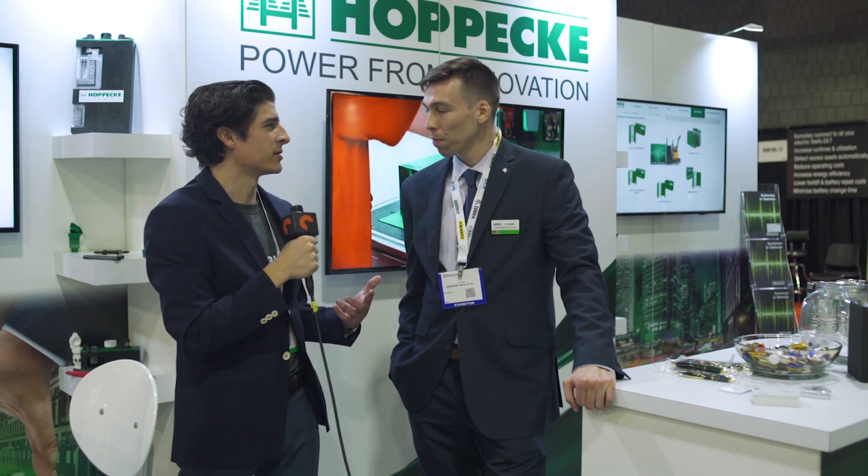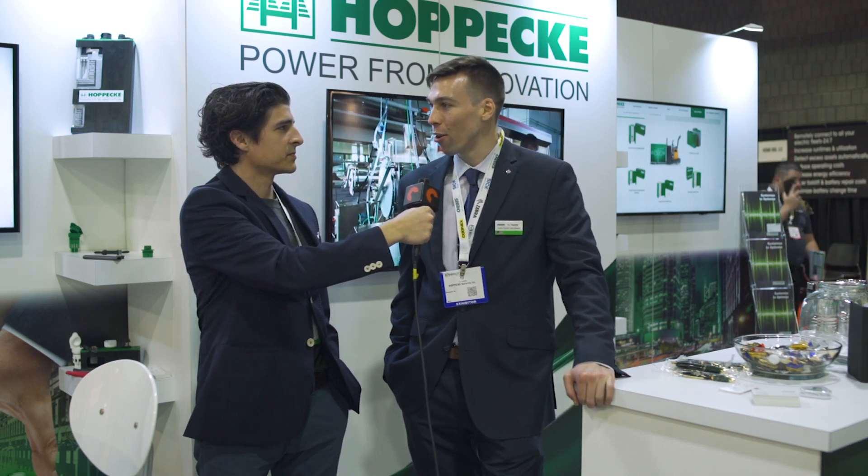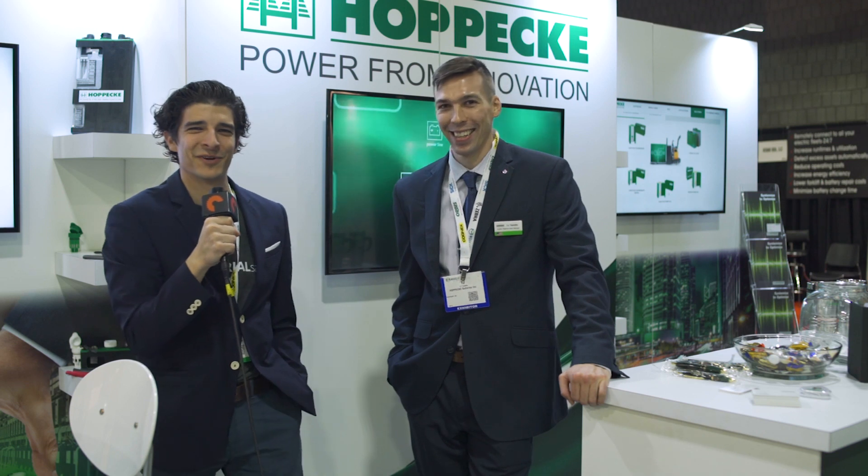If people want to reach out to you later on, what's the best way to get in contact with you? You can reach out to me via LinkedIn — TJ Tweddle, T-W-E-D-D-L-E. There are a couple of other guys on the platform as well, so you can reach out to them too. But tjtweddle@hapica-us.com is my email and 856-581-3544 is my cell number, so anytime you guys want to reach out, you're more than welcome. Call or text TJ anytime — he's available at all hours.